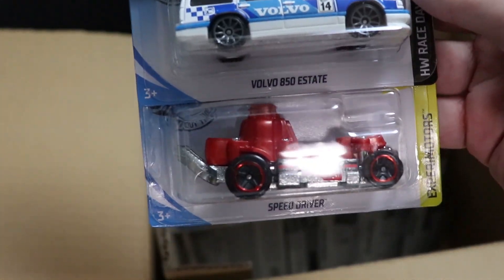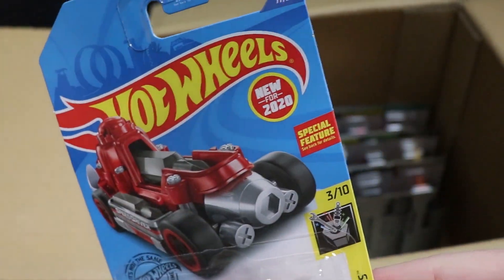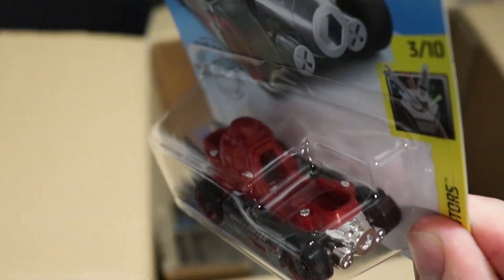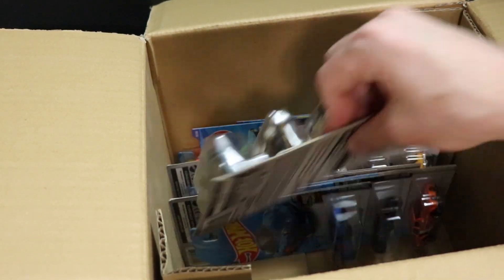Next up, we have Speed Driver, which is new for this case, and then two cars you've already seen before. Speed Driver is new for 2020 with a special feature — it actually works as a screw, and you can put screws into the middle of it. Very handyman type car — I do like that.